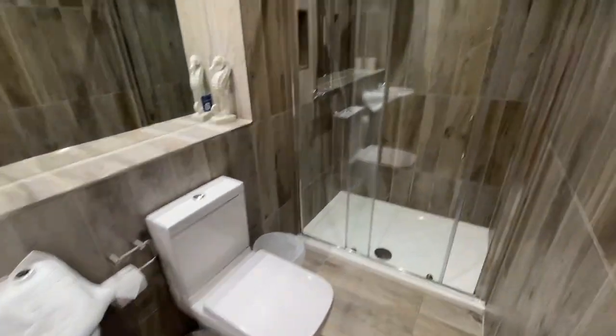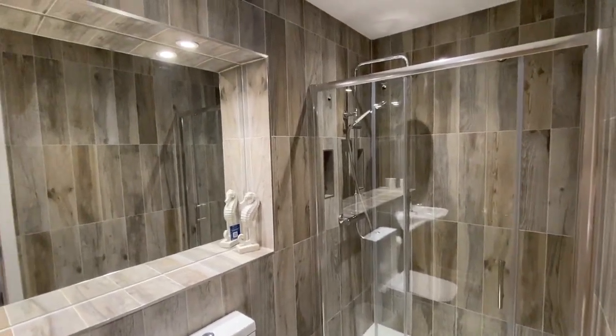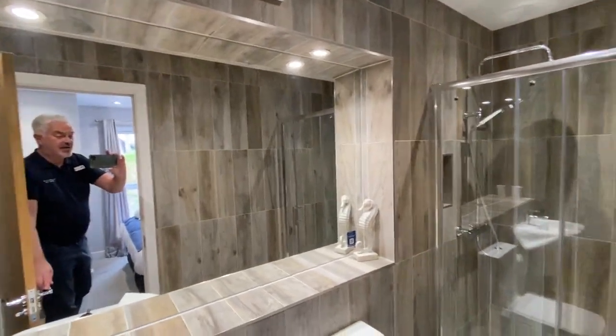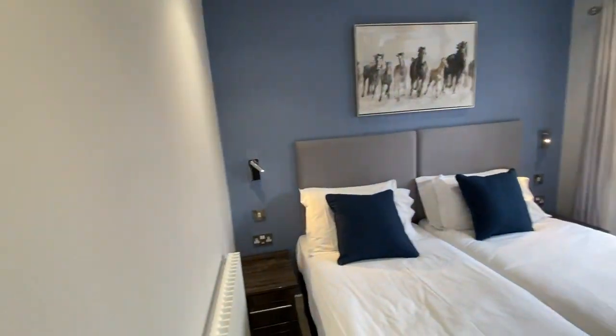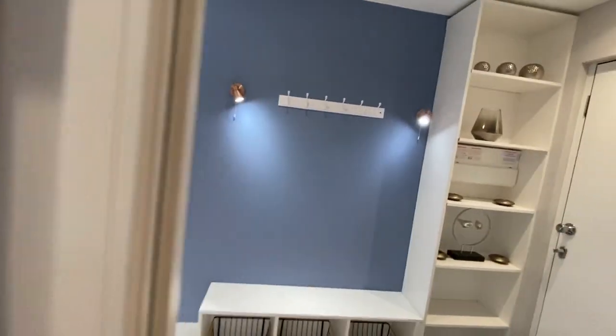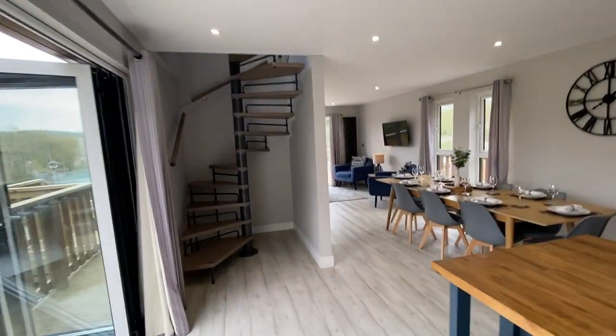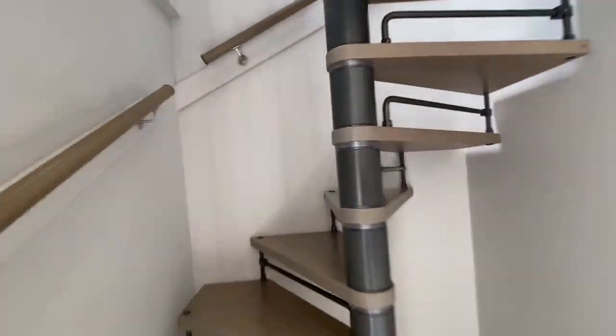You've then got the ensuite shower room off this second bedroom. A fabulous sized shower cubicle with a very low threshold step into the shower. A designer floating basin, WC, and fully tiled throughout with lots and lots of light. There's also been full provision for a well-lit area for applying makeup, which is a really nice touch.